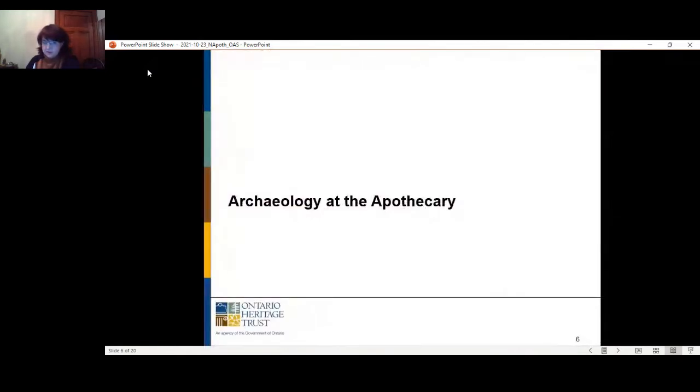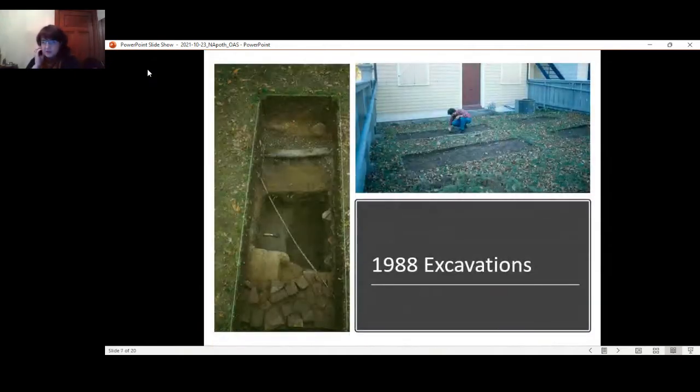In terms of the archaeology, during investigations in 1988 we encountered a deep feature in one of the trenches in the small backyard behind the building. This feature contained a large quantity of glass containers — just under 2,000 glass fragments were recovered that year — including a quantity of intact pharmaceutical glass containers. While these artifacts were analyzed post-excavation, their importance came into play once again with new excavations much later.